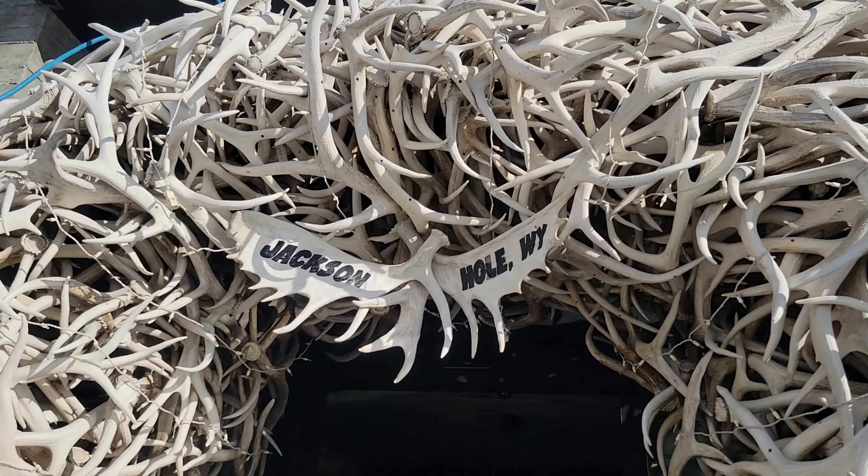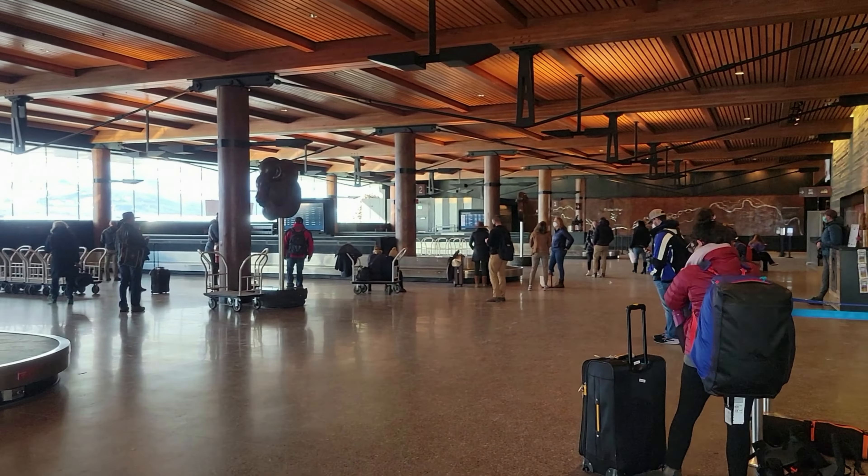I'm going to ski Jackson Hole tomorrow, which is Wednesday. Today I dedicated some time to see the Grand Tetons. I'm staying in Jackson.